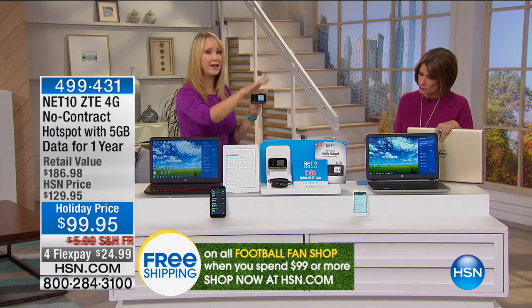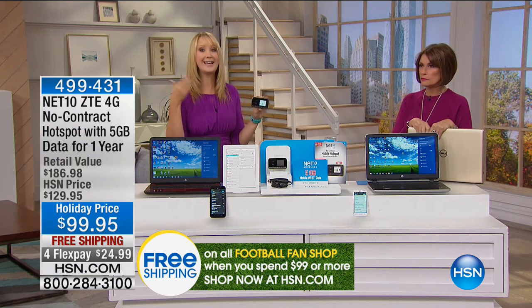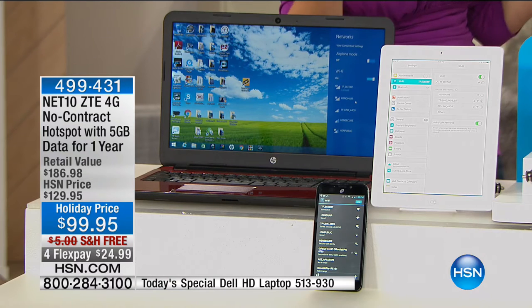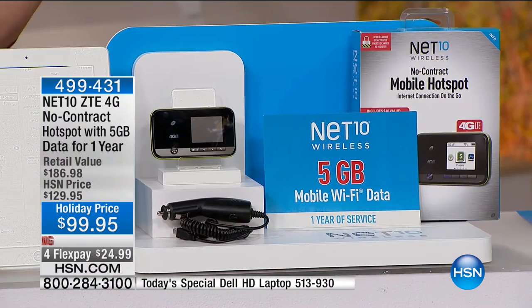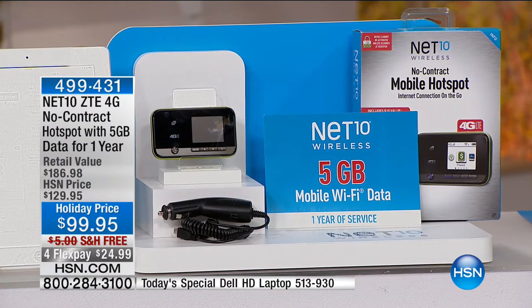Everything on the table right now is connected to this hotspot - two laptop computers, a tablet, and two cell phones. If you have a cell phone plan where you might experience overages, use your own Wi-Fi hotspot before you go over to avoid overage fees. This lets kids do school work, you do browsing, even at grandma and grandpa's house where there's no Wi-Fi. We have final quantities - about a thousand remaining.